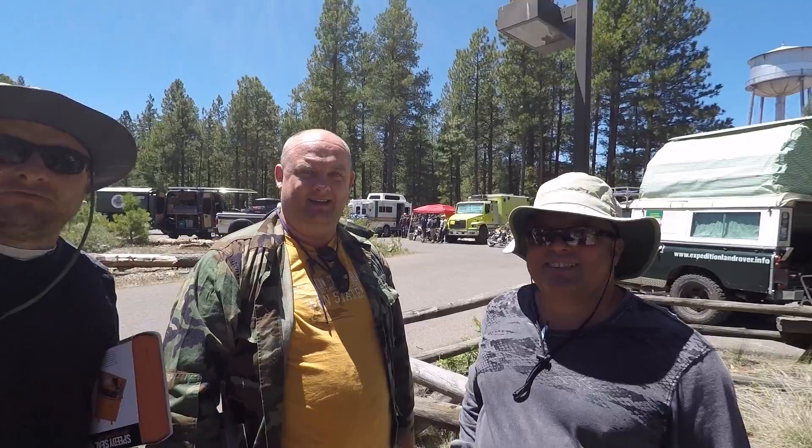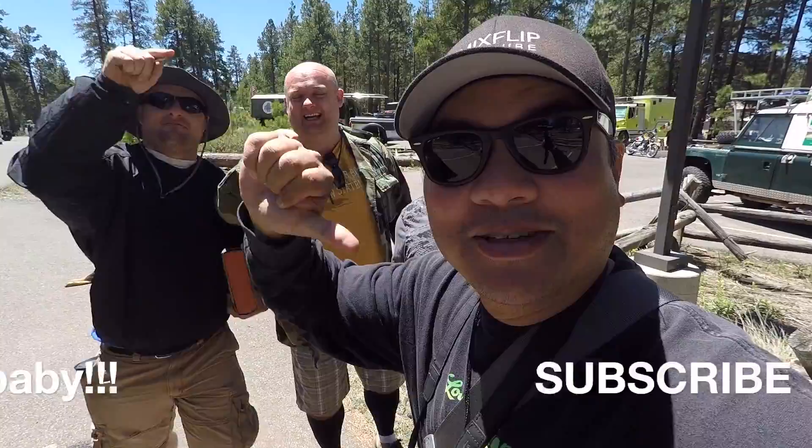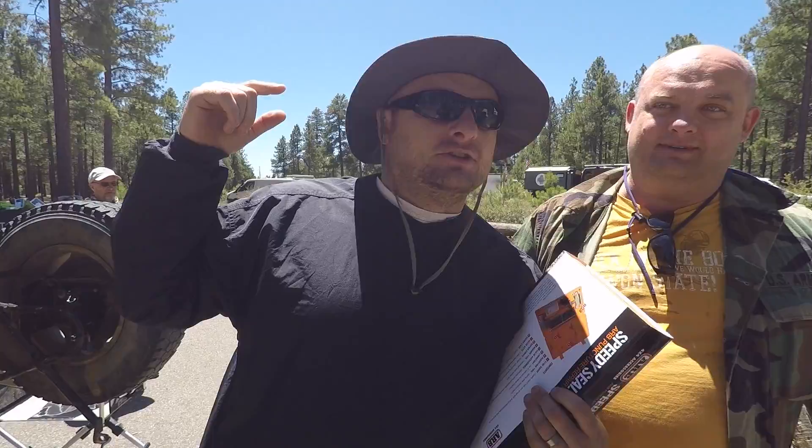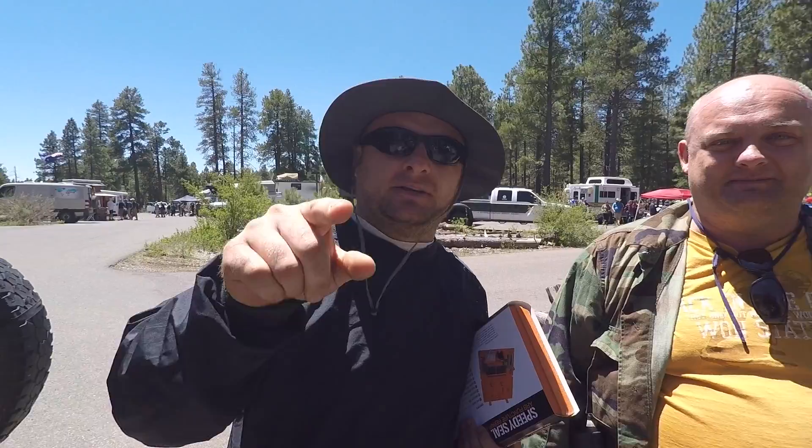A couple of guys stopped me because they saw me filming. This is Gennady and Alexander from Fresno, California — they drove eight hours to get here. Because of the video I did last year, they came this year. That is awesome. And you don't need an overland vehicle to attend — he's driving a Camry. Last year I rented a van from Enterprise and slept in it. That's all you need — it's all about the experience.